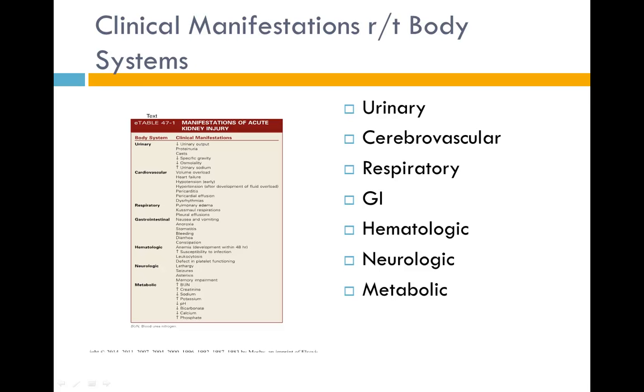Clinical manifestations related to body systems include: the urinary system with decreased urinary output; the cardiovascular system with hypertension, heart failure, coronary artery disease, pericarditis, and peripheral artery disease; the respiratory system with pulmonary edema, uremic pleuritis, and pneumonia; the GI system with anorexia, nausea, vomiting, gastrointestinal bleeding, and gastritis. Hematologically, patients will be anemic with higher risk for bleeding and infection. Neurologic conditions include fatigue, headaches, sleep disturbances, and encephalopathy. Metabolic disturbances include carbohydrate intolerance and hyperlipidemia.